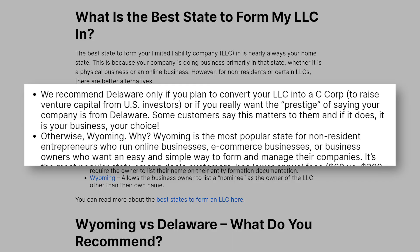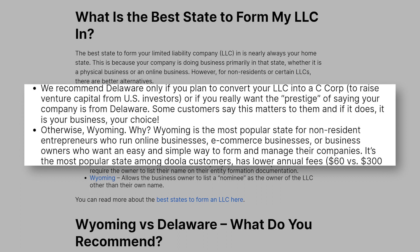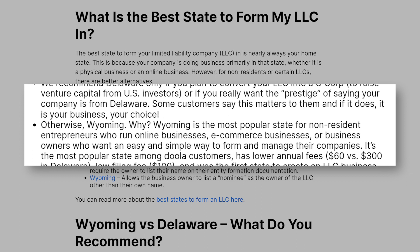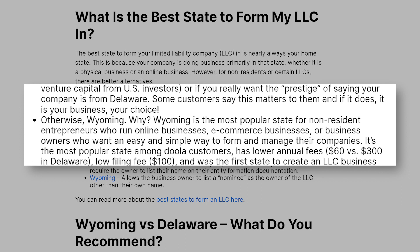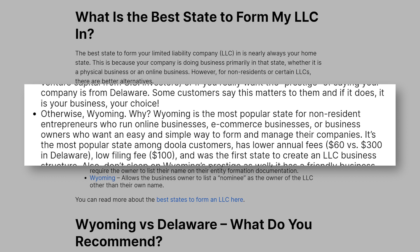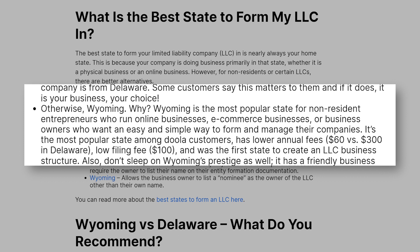States with additional benefits other than your home state include Delaware and Wyoming. Delaware offers the business owner anonymity — it does not require the owner to list their name on their entity formation documentation. Wyoming allows the business owner to list a nominee as the owner of the LLC other than their own name. As a non-U.S. resident, you are now aware that you can actually choose any state in the U.S. to form your LLC. Wyoming and Delaware are typically the two most popular states.